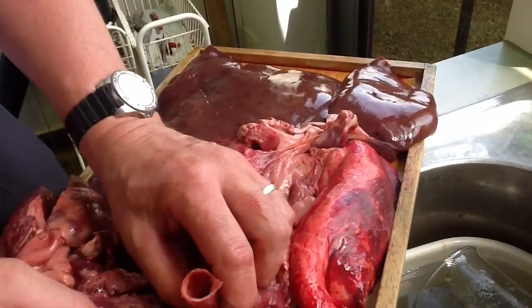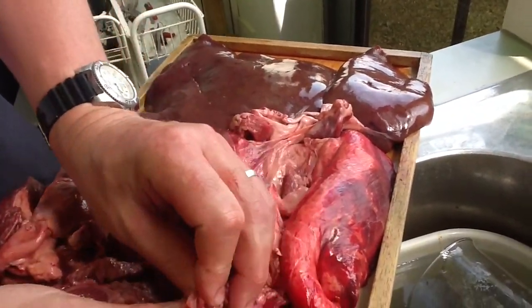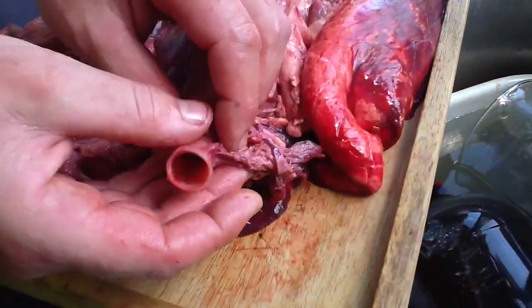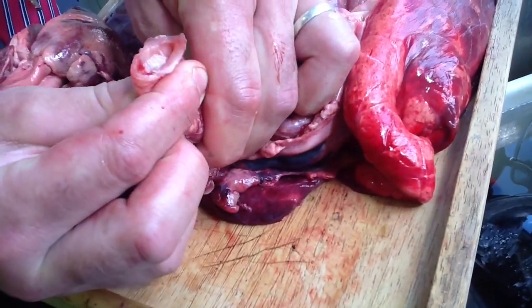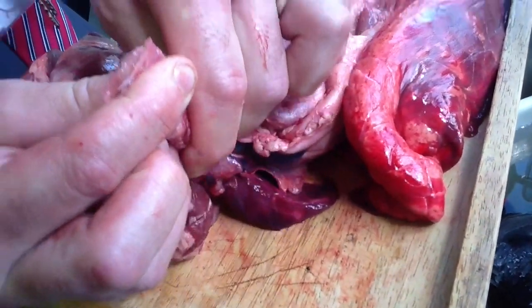The trachea itself has C-shaped cartilage to hold open the windpipe. It's all lined with a thick sticky mucus that traps dust and bacteria.